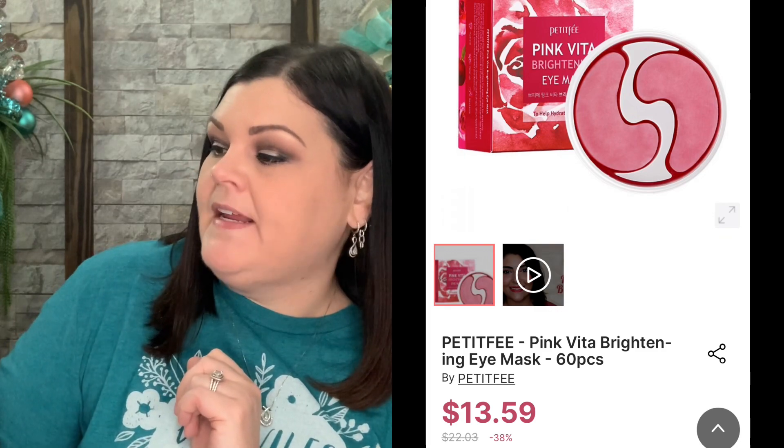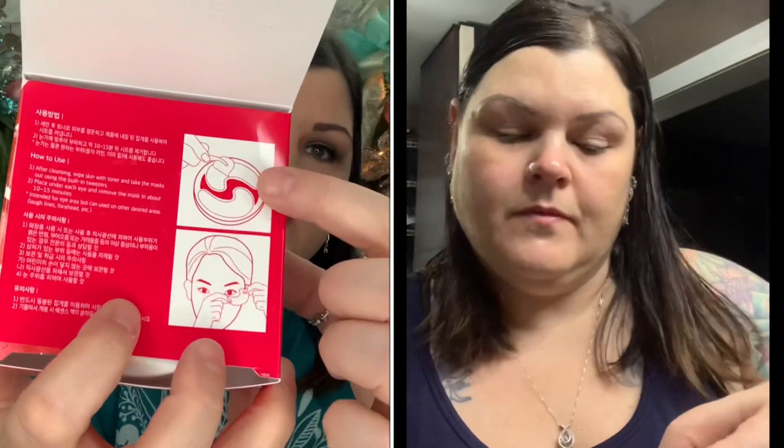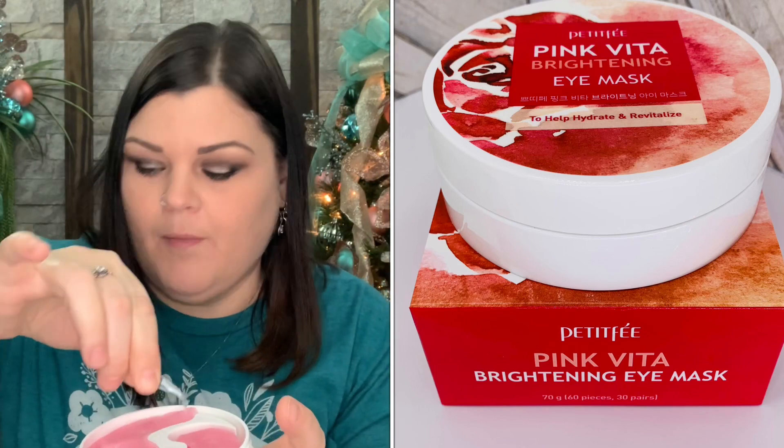Now we have pink vita brightening eye masks to help hydrate and revitalize. When you open it up, there's a little built-in tweezers picker. It says after cleansing, wipe skin with toner, take the masks out using the built-in tweezers, place under each eye, and remove after 10 to 15 minutes. They are pink in color and there are 60 pieces — 30 pairs — so you can technically do this every single day for an entire month.